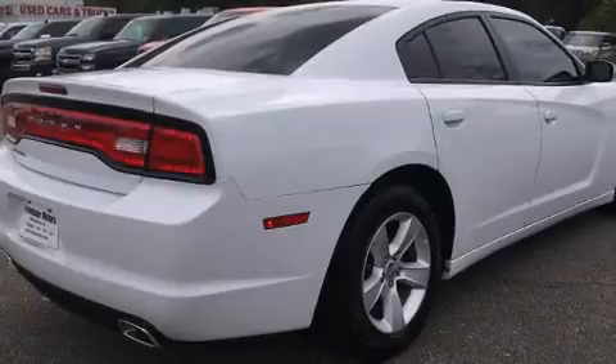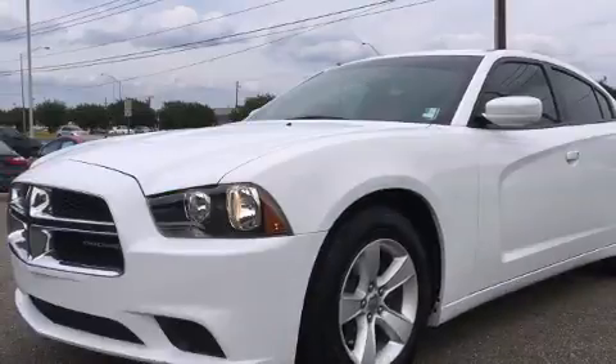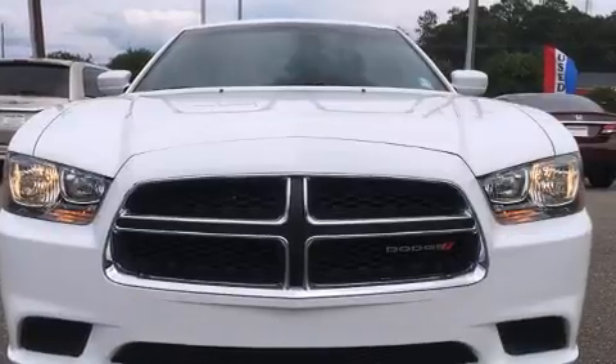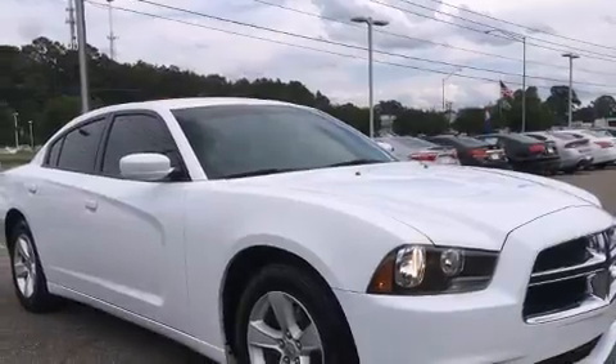Top features include front bucket seats, delay off headlights, front and rear reading lights, an outside temperature display, and remote keyless entry. Premium sound drives six speakers, providing you and your passengers a sensational audio experience.